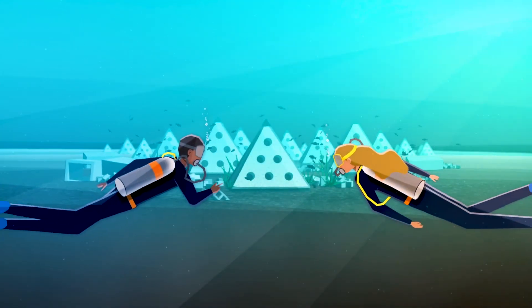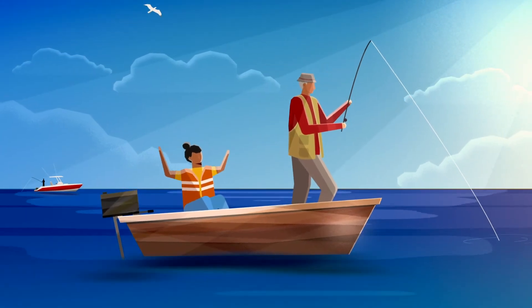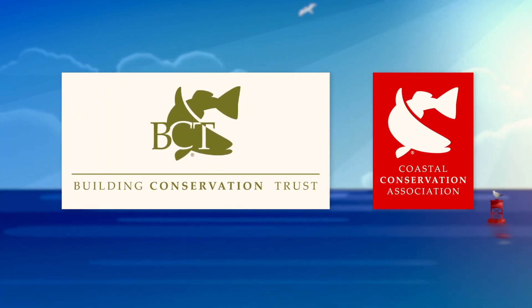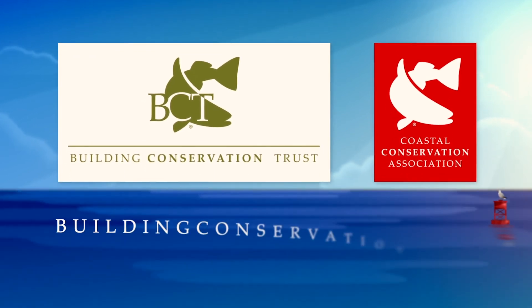Building these habitats today is an investment in our planet, and the future enjoyment of anglers, divers, and ocean enthusiasts for generations to come. To leave a lasting positive impact in our oceans, donate now by visiting buildingconservation.org.